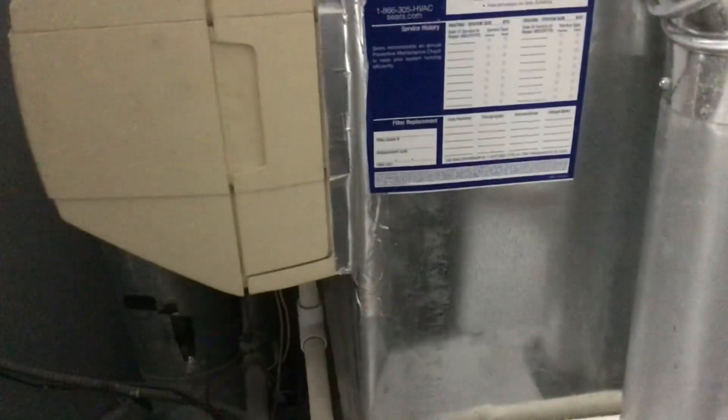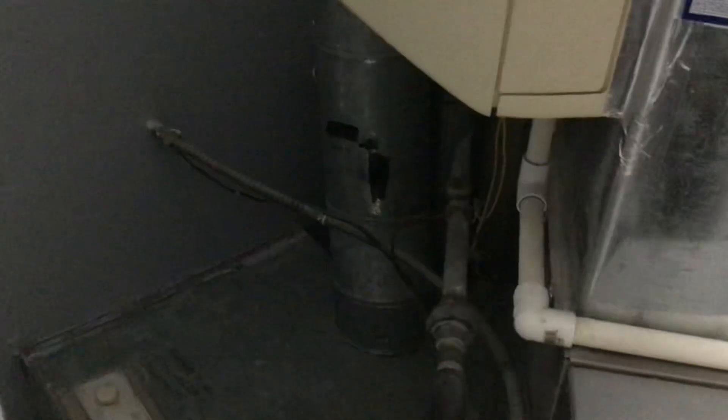We've got a bypass humidifier here. 14-inch by 20 is our plenum. We've got a 17 by 14 return here. Shows as a filter size 1225 by 1. I could probably get away with a 1218, a little bit of overhang.